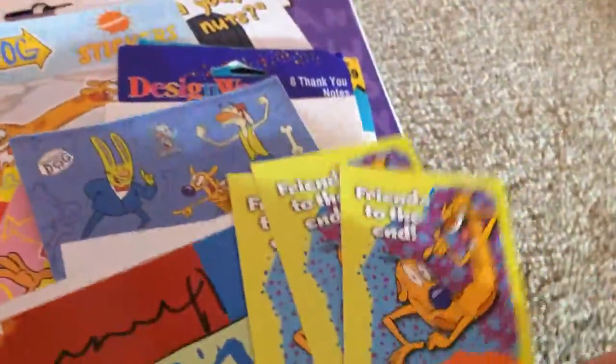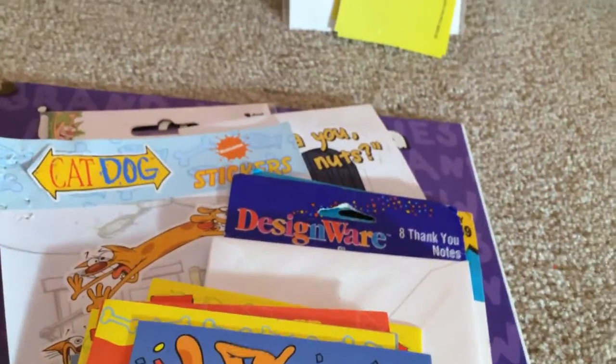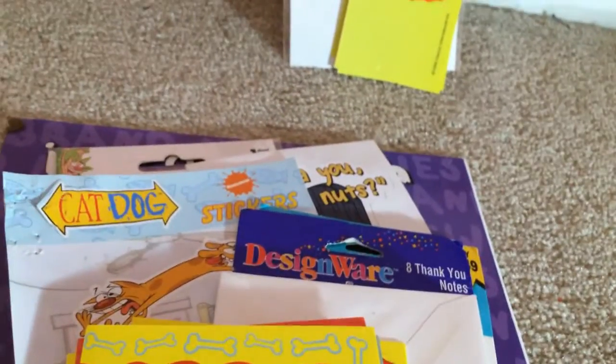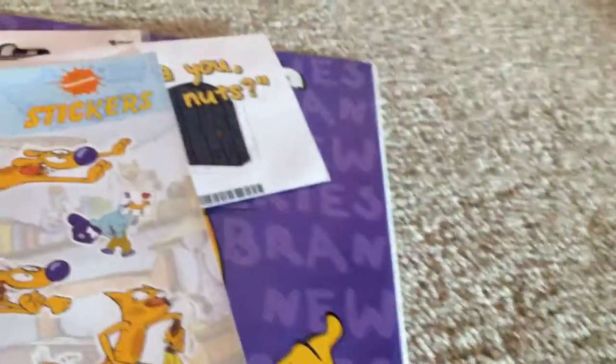I got this pack of birthday cards, this decal sticker, these valentines from a Nickelodeon Valentine. I have Peter Han's autograph, along with the little certificate. Little sheet of blue stickers. Here's another pack of birthday cards, along with thank you cards, a pack of those, and all the envelopes. This vending machine sticker, and then these stickers from the Knit Box.